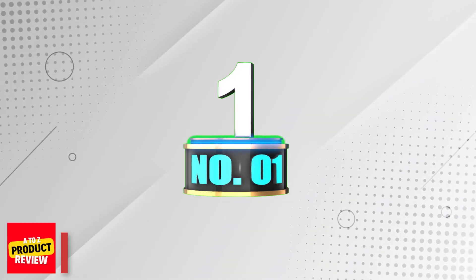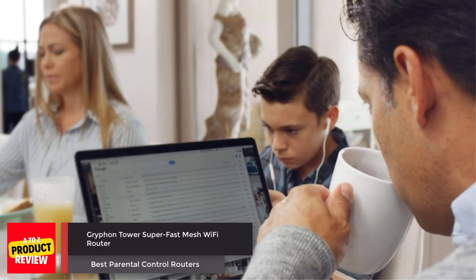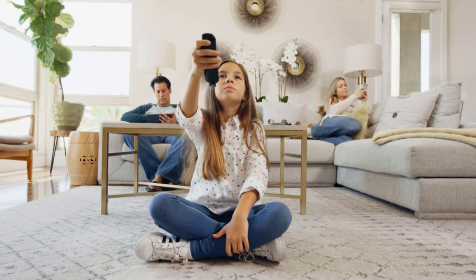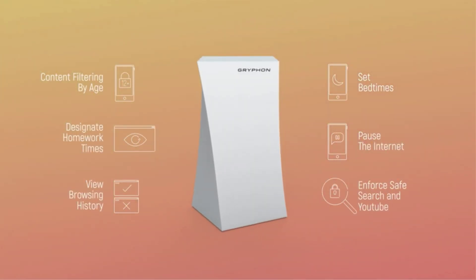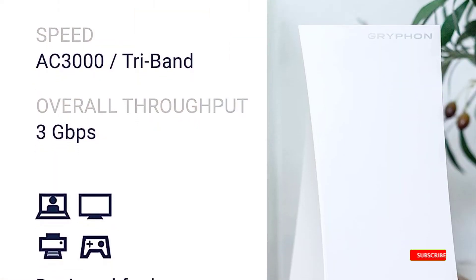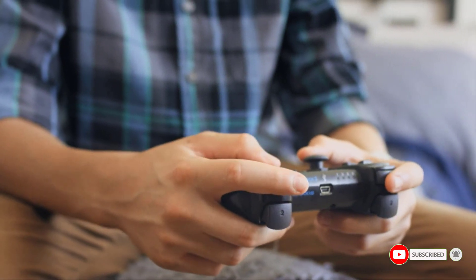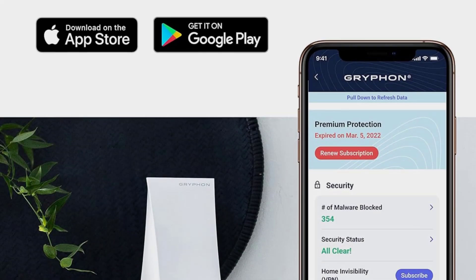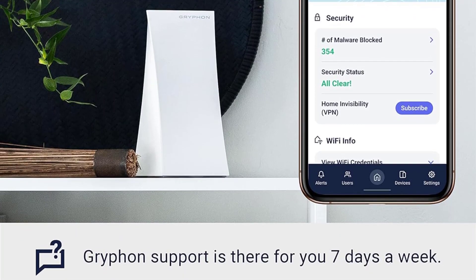Number 1: Griffon Tower Super Fast Mesh Wi-Fi Router. Crafted to deliver swift and dependable coverage, Griffon guarantees seamless connectivity for all your smart devices, boasting tri-band speeds of up to 3 Gbps and an extensive coverage area of up to 3,000 sq. ft. per mesh router. Griffon blankets your residence with uninterrupted Wi-Fi. Enjoy the perks of advanced firewall security, safeguarding each device from contemporary threats such as malware and phishing attempts.